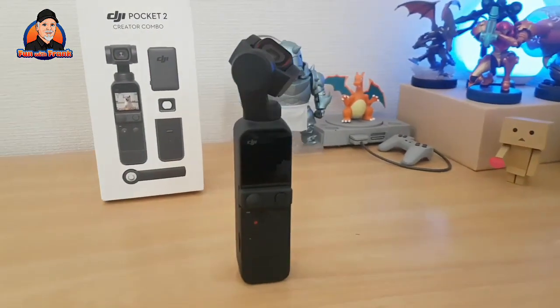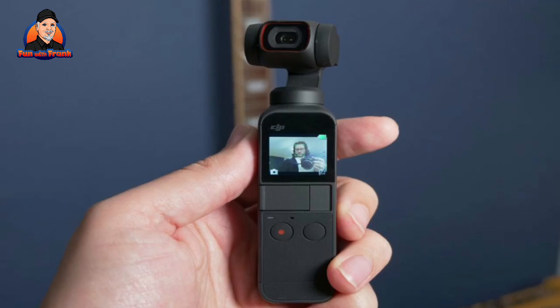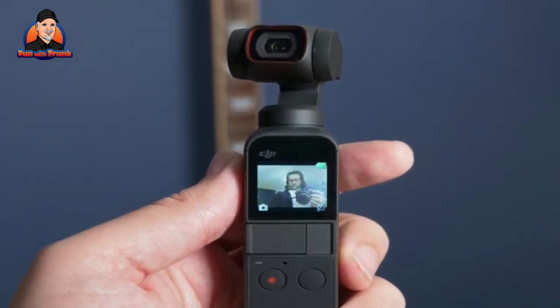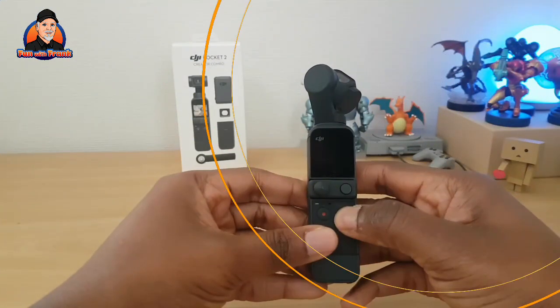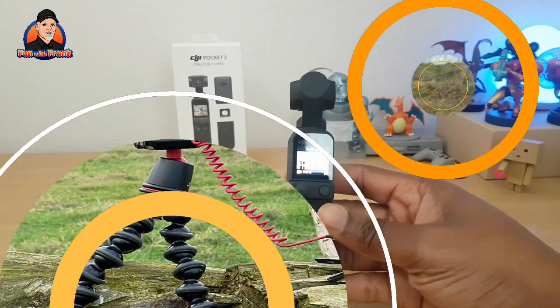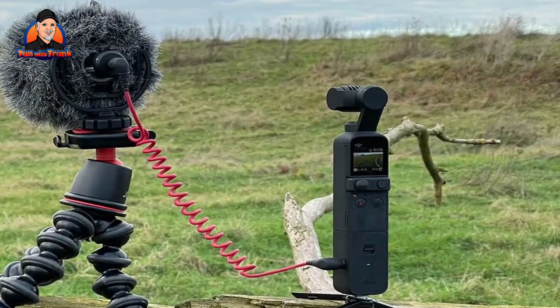It fits on a tripod base or other flat surfaces and will turn to keep you in frame as you walk around in front of it. Despite the larger sensor, the Pocket 2 isn't the best camera for low light or high contrast scenes, but it's a significant improvement over using your phone in a gimbal, and the improved 4-mic audio setup means you get some very decent sound quality to match.